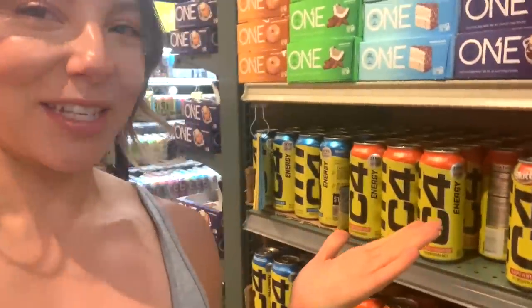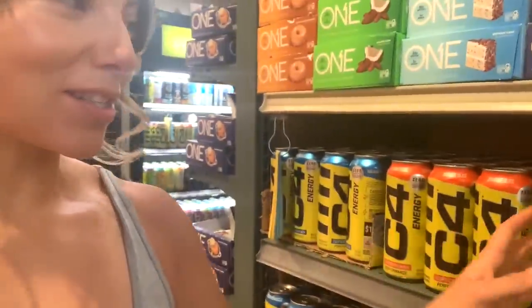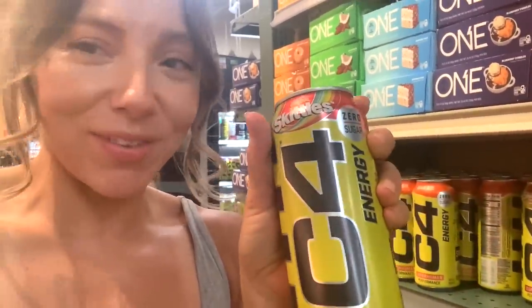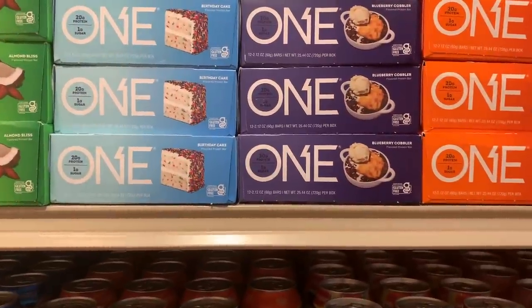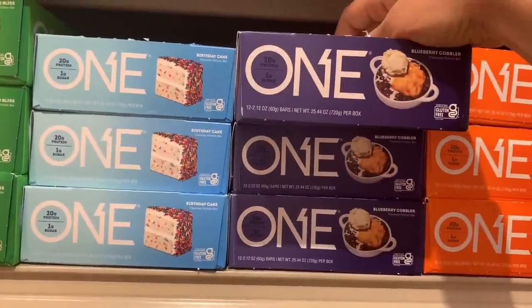Speaking of what belongs in your cart and what doesn't — this packaging just screams poison to me. It's got Skittles, like rainbow stuff. If you're truly awake and aware, this stuff is not getting into your system. But right above it, let's talk about these bars. I don't really eat protein bars much because they are most of the time junk. I'm going to give this blueberry cobbler one the due diligence of looking at the label.